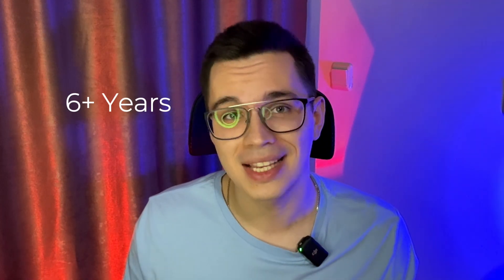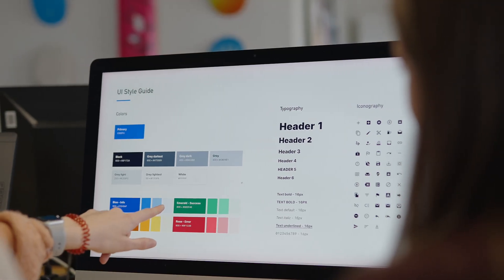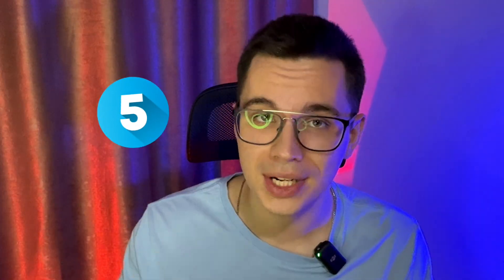I'm a senior software engineer with more than six years of experience in various areas — from backend with .NET to frontend with Flutter to even game development with Unity. As a senior developer, you could be quite good at a lot of things, and today I want to share with you five apps that I use every day to increase my productivity.